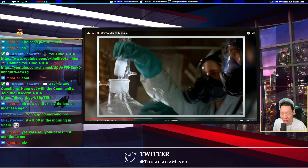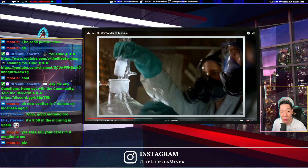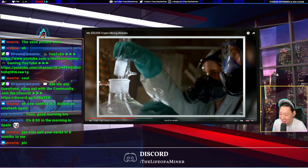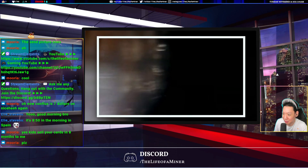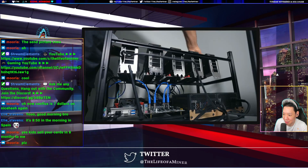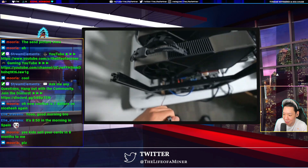He's still kind of wrong here. When you use NiceHash, you are mining, but you're actually selling your hash rate and getting paid in BTC. He's getting this concept months down the line.